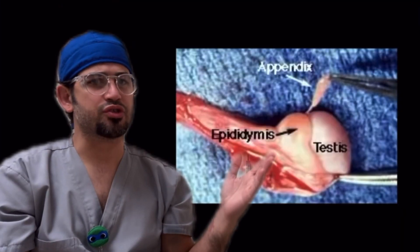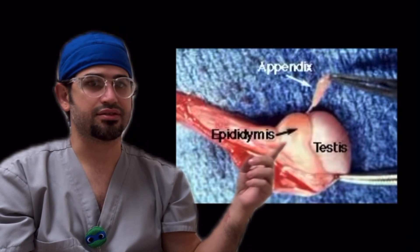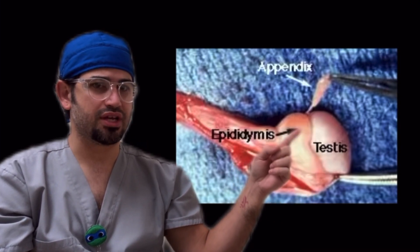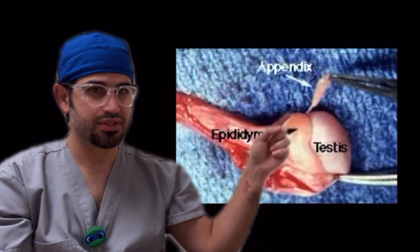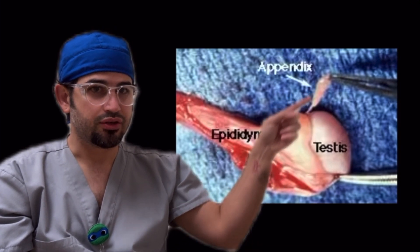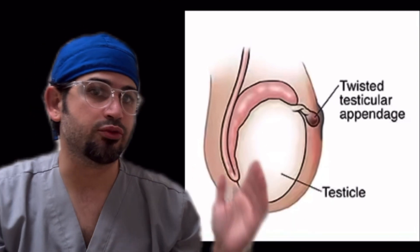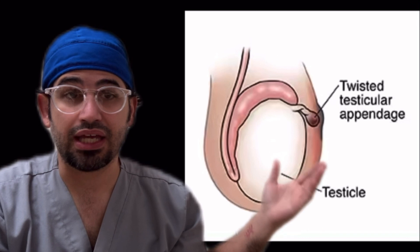Here we have an anatomical specimen of a testicle. You see it's labeled testes, testicle, epididymis, which usually wraps around the testicle. What we see on ultrasound oftentimes mostly is the head of the epididymis. And here's the appendage — the appendix testis. That appendage is a vestigial remnant of the Müllerian duct, and if it twists, it can cause pain.